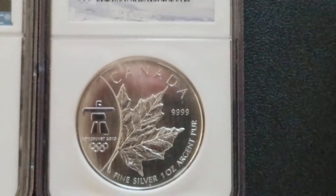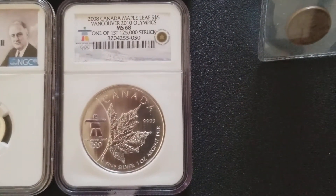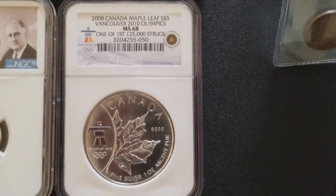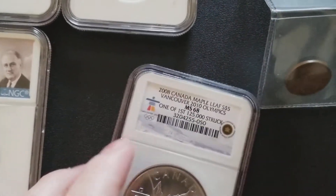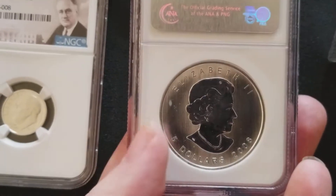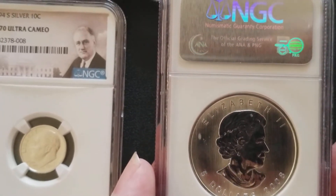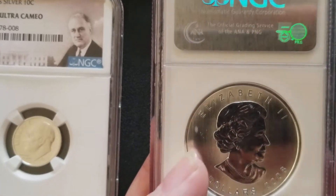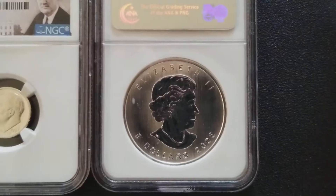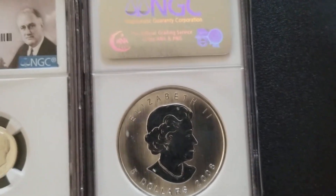The coin shop did have these 2008 Canadian Maple Leafs — Vancouver 2010 Olympic coins. And I just had to have it. These coins were like $25, so I couldn't pass it up. Lo and behold — what do all Canadian coins have? An abundance of milk spots. Ha!